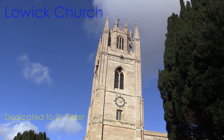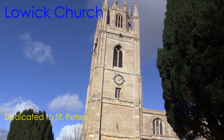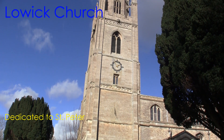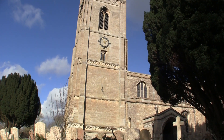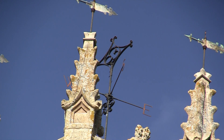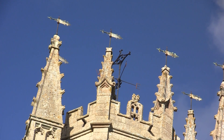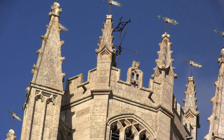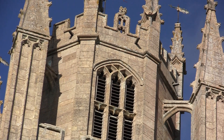St Peter's Church in Lowick, Northamptonshire. I wanted so much to see this church. Lowick Church is a hidden masterpiece of English perpendicular. The village lies off the beaten track south of Oundle, and the church is detached from the village, alone in a field.